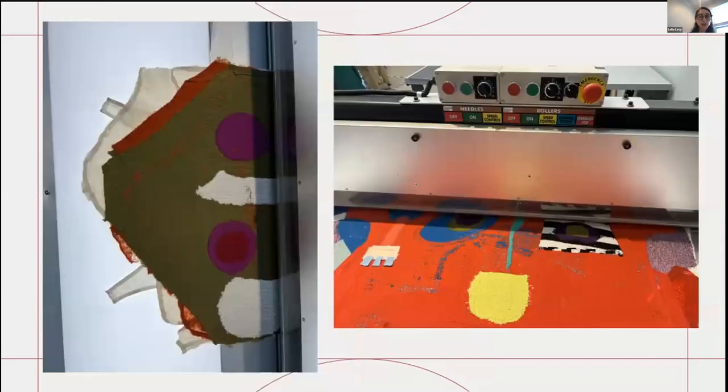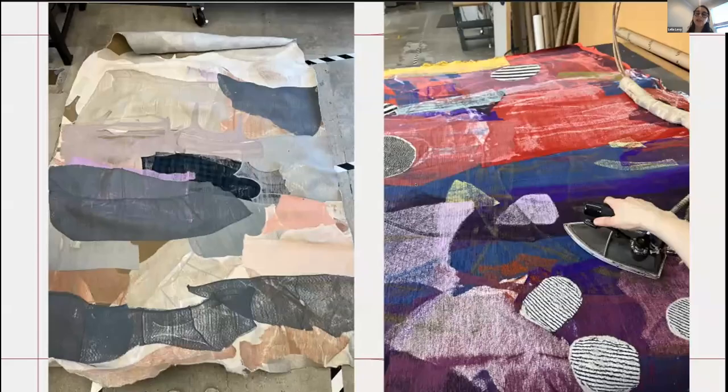Here I have the faces going through the felting machine so the layers of fabric could stick together. And these are two final big pieces that I created as well. They are more challenging for being big, but it was also an amazing experience. And that's it.